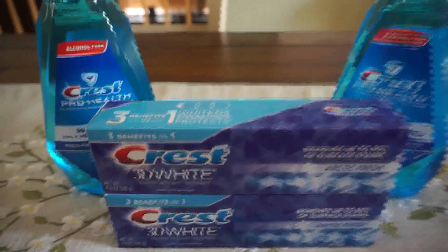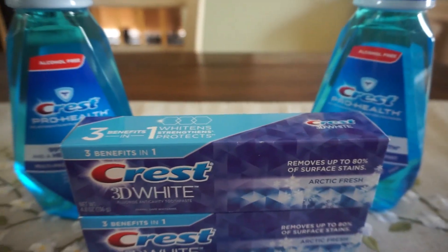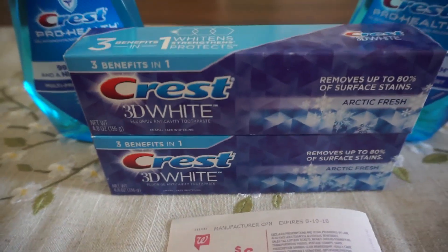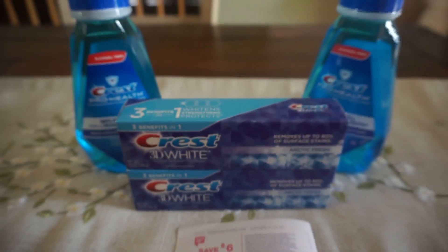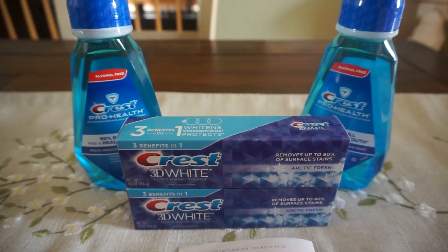$15.96 is going to be your total. Use that $4 off two digital on the toothpaste, and use that $4 off two digital on the mouthwash. You're going to end up paying $7.96, and when you pay you're going to get the $6 register reward. If you use the $3 Perk, this is going to end up being free and a money maker.